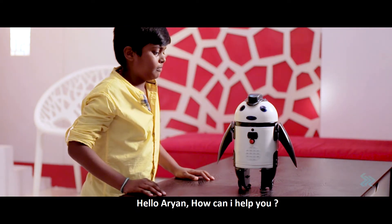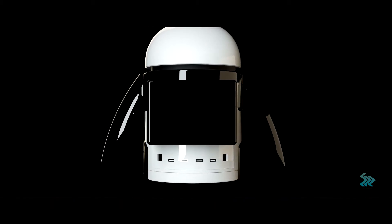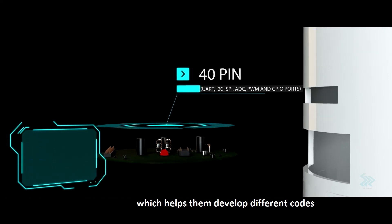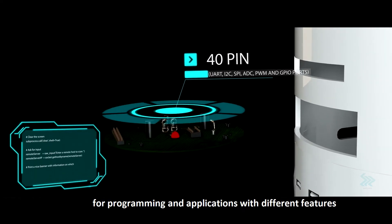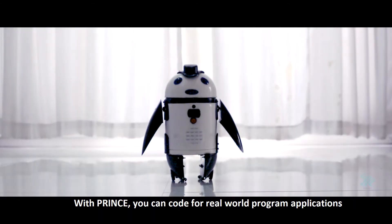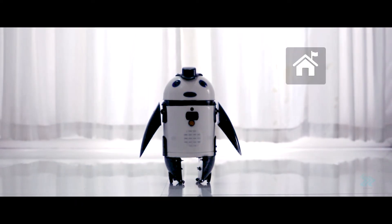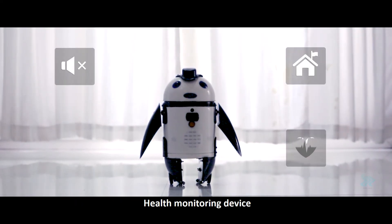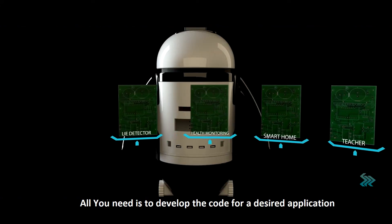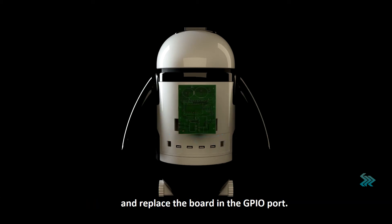Prince is a boon for IT professionals and engineering students in India, as it has a customizable 40 GPIO port which helps them develop different codes for programming and applications. With Prince, you can code for real-world applications like smart home, light detector, health monitoring device, smartphone, and many more. All you need is to develop the code for a desired application and replace the board in the GPIO port.